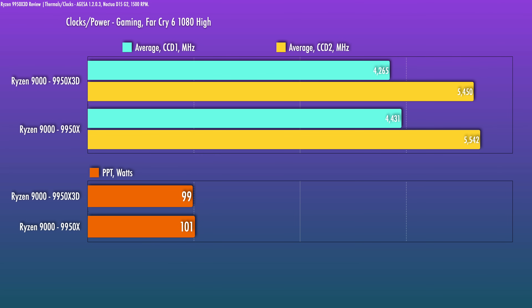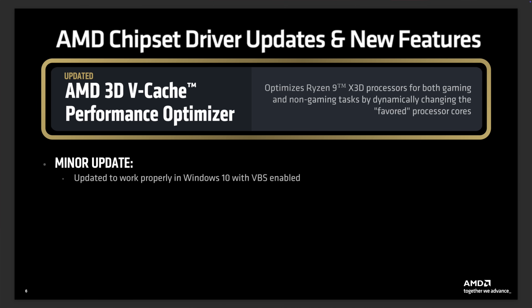For 1080p Far Cry 6, I saw boost clocks hit around 5.45GHz at stock auto PBO, and gaming power draw in this title was around 100W — same as the 9950X. The vCache performance optimizer update doesn't really do anything for single-CCD X3D chips, which are still simpler for the OS to manage since it's just six or eight cores on a single chip.